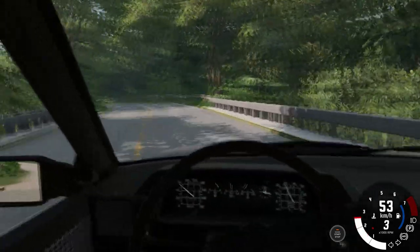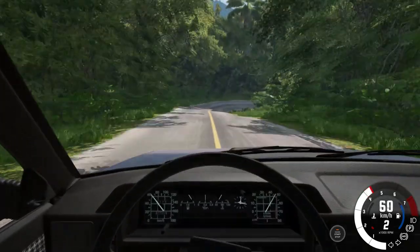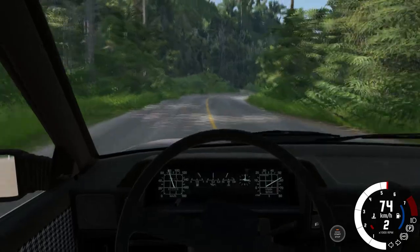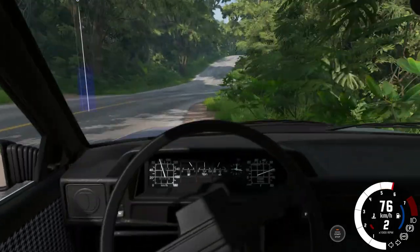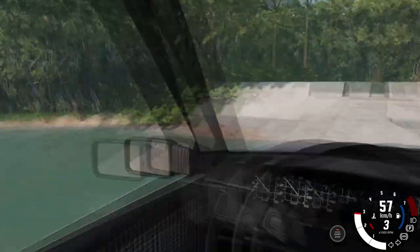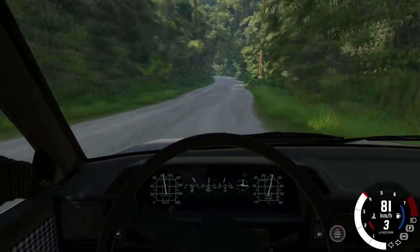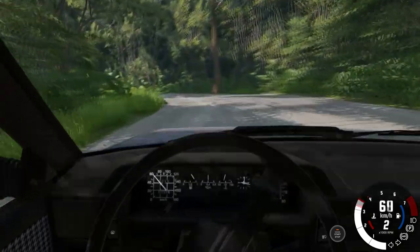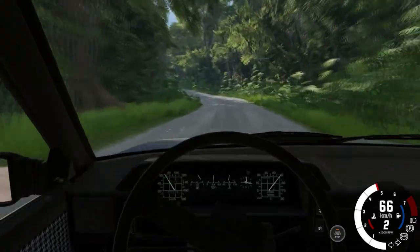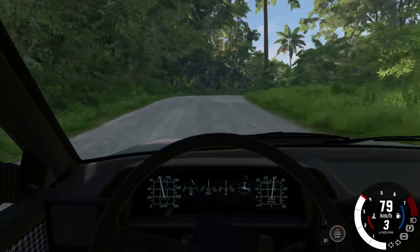Hard on the brakes there - almost lost it. Got a bit of oversteer. I must say, this thing is very fun around these little twists and turns. The suspension is very robust - it's basically rock solid unless you hit something really hard. Almost lost it there. Back to second, rev it out. These little carbureted engines are pretty good actually. I can only imagine what the turbo must be like.